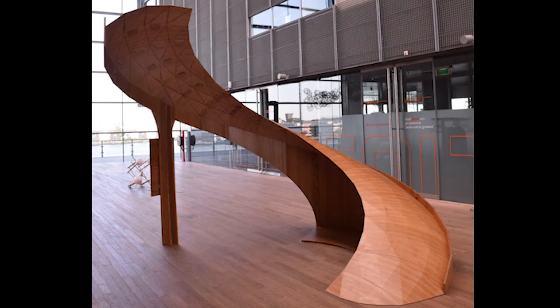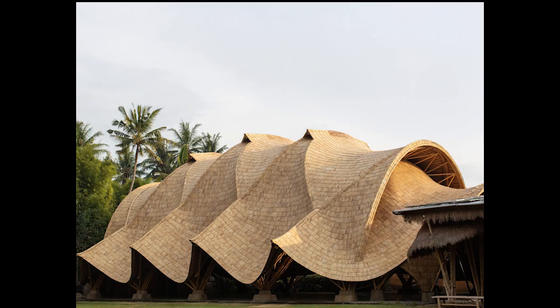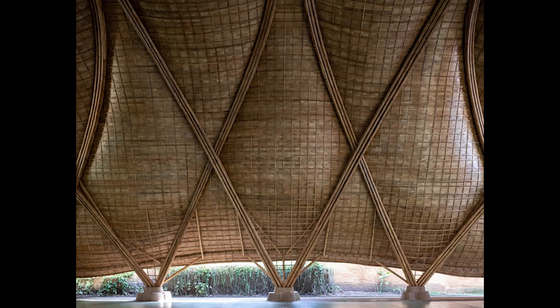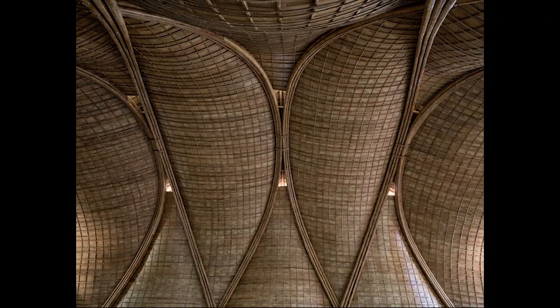One of my favorite aspects of working with bamboo is the ability to achieve curvature. The arc at the Green School is a really great example of using full culm bamboo. The two opposite directions of the curvature that you see in the Green School actually provide it additional strength.